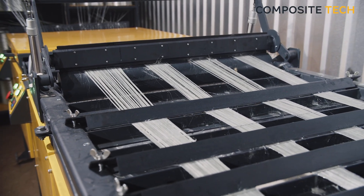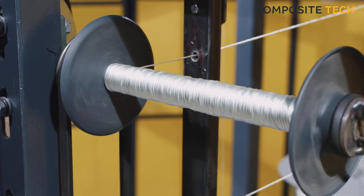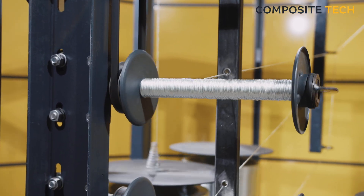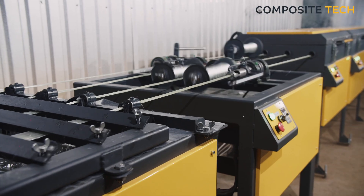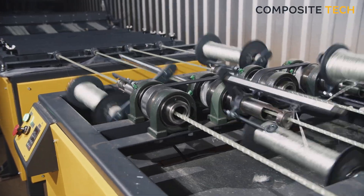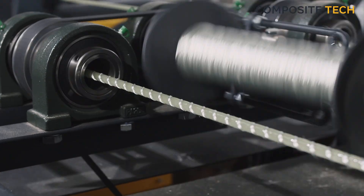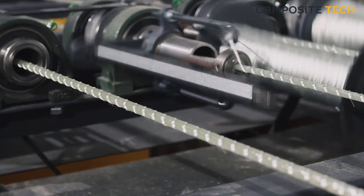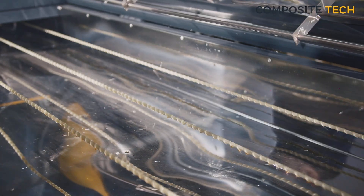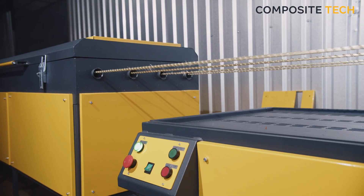At Composite Tech, we understand the importance of having reliable, efficient equipment that can produce consistent, high-quality end product. That's why all our manufacturing lines are equipped with advanced features and capabilities that can help you improve your production process and output. Whether you're looking for equipment to manufacture composite rebar or mesh, or you need specialized equipment to produce bent elements, Composite Tech has got you covered. Our equipment is built to provide precise control over your production process, ensuring that you can achieve the results you need consistently and reliably.